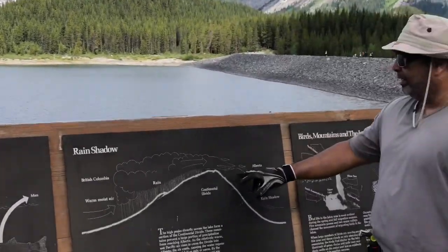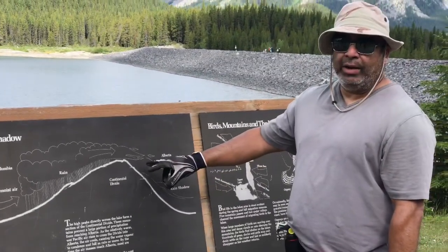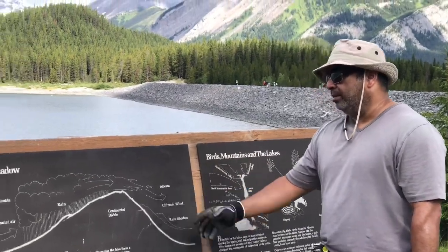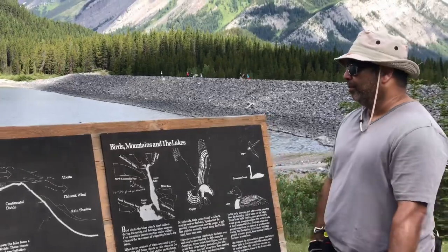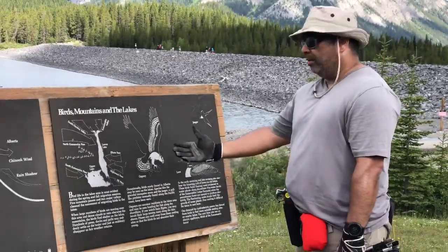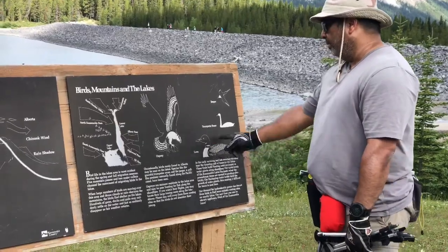It'll drop its moisture there and then come down what's called the leeward slope, and usually that's where we get the wind — that accounts for why Alberta doesn't get a lot of precipitation. And then of course you get some wonderful animals like the osprey, loon, and trumpeter swan in this area.